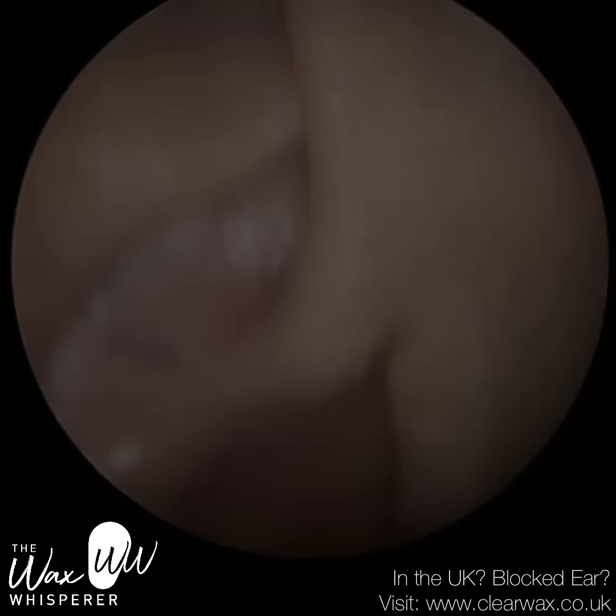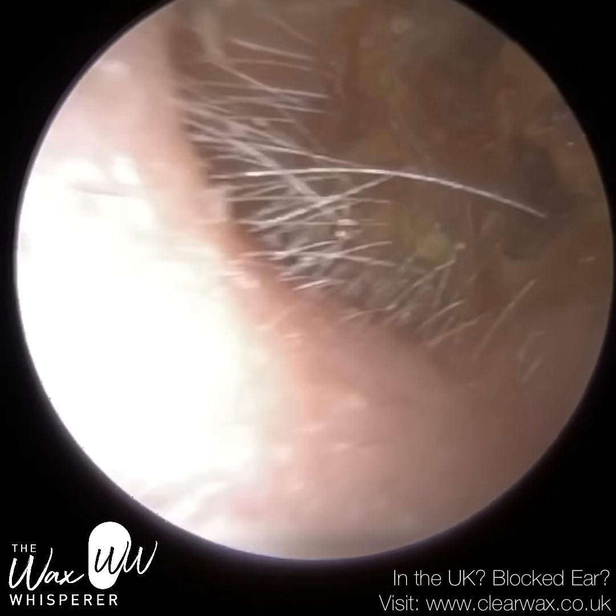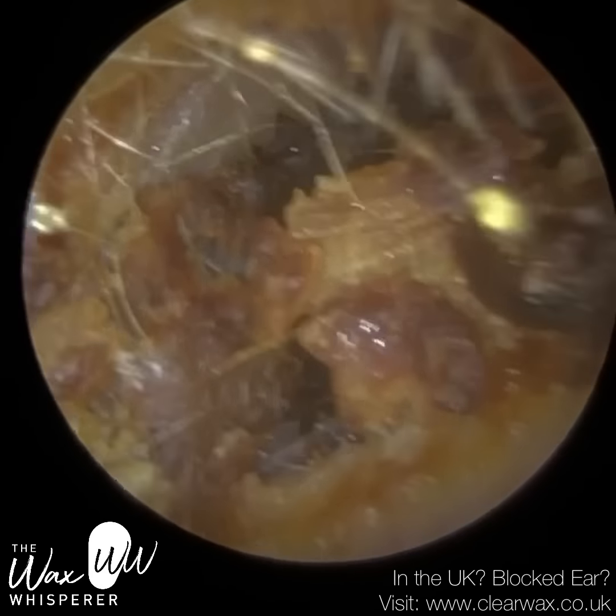This is of a patient who attended with bilateral fully blocked, dark, dry, occluding earwax.